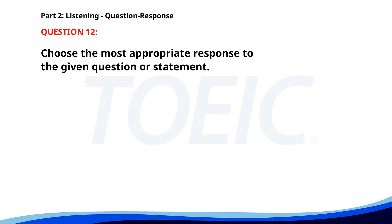Number twelve: Who is presenting the project? A. Next Monday. B. Mr. Lee is. C. Is it mandatory? The correct answer is B: Mr. Lee is.